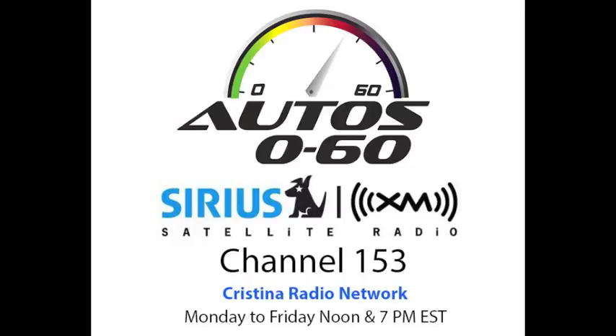And then other things like Brembo brakes, Bose audio system — really top of the line in everything, right? Every vehicle is equipped with Brembo brakes and Bose audio system, base to top level.